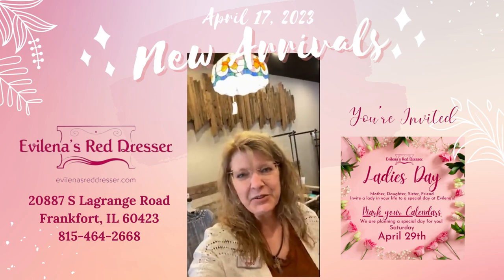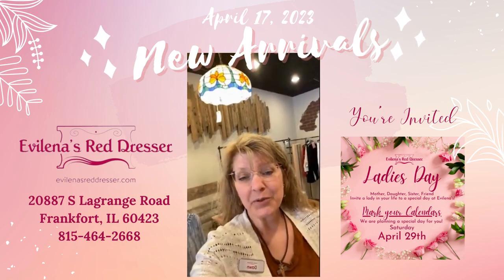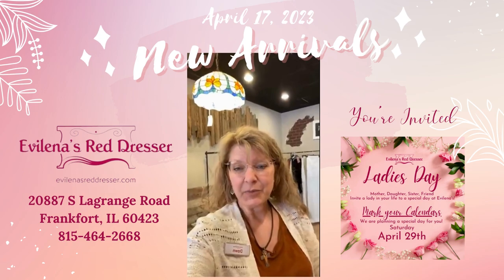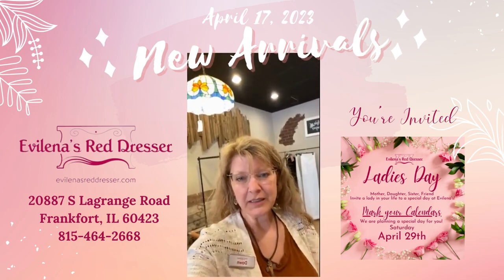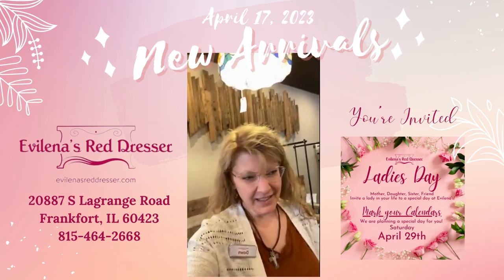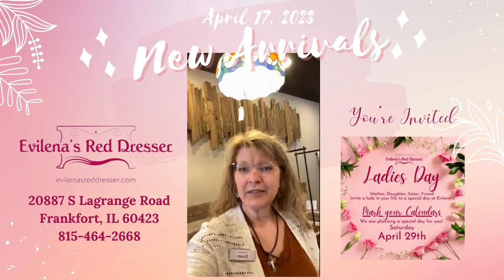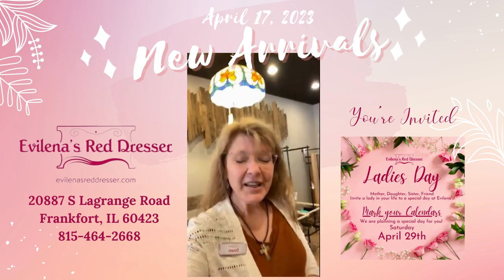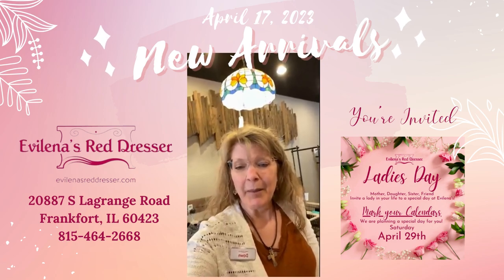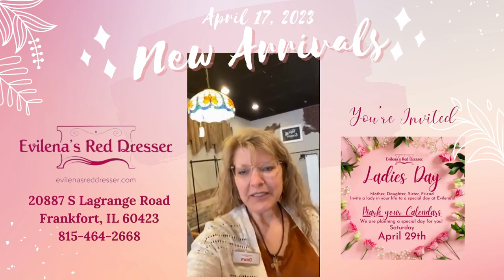Okay, that's it for today. Thanks for joining me. Mark your calendar a week from Saturday, April 29th — Ladies' Day here. Photo booth, treats from a baker we met who's bringing some specialty bakery goods to share with us. Trish is going to play the harp for us, and we're going to have drawings, like free raffles. We have the photo booth, so invite your friends, your neighbors, your mom, your sisters. Thanks for joining me and have a blessed afternoon. We'll see you again tomorrow. Bye-bye.